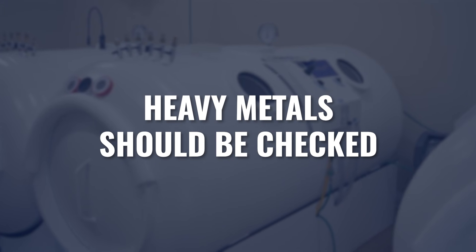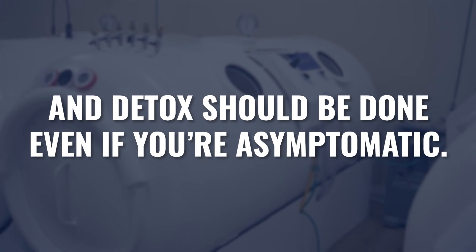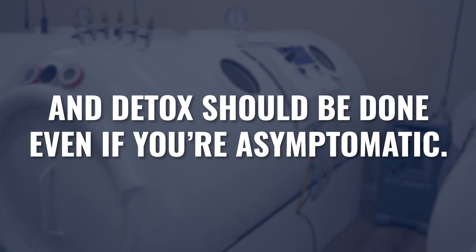Due to the fact that heavy metals are so pervasive in our environment, if you've never been tested for heavy metals, I really suggest that you do. It's one of the main underlying factors to so much chronic illness that many patients are already suffering from, or that are going to lead to chronic illness down the road. As part of a regular routine check, heavy metals should be evaluated and this detox process should be used even if you're asymptomatic.